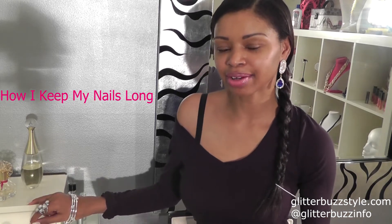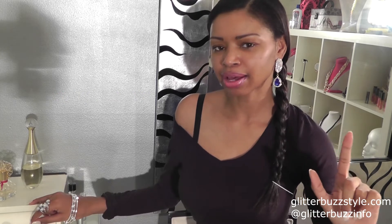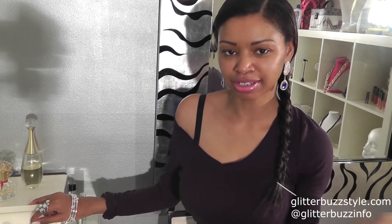Welcome to Glitterbust Style. This is a reader's request video about how I keep my nails long. Thank you to this special reader for asking — I want to apologize because I thought I had already made a video about this, but I realized it was another topic I covered. Anyway, it's going to be a short video because my tips are very simple.